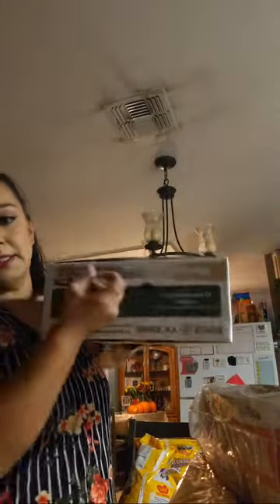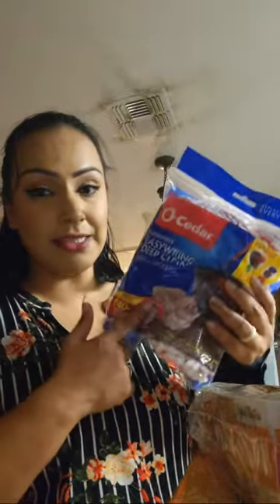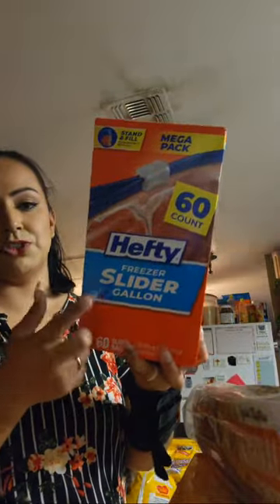I got a big thing of eggs. We also needed a new mop head — our floors get really dirty with all the kids and animals, so we go through mop heads like crazy. The refill head was $10. We also got a pack of Hefty gallon freezer slider bags — 60 count.